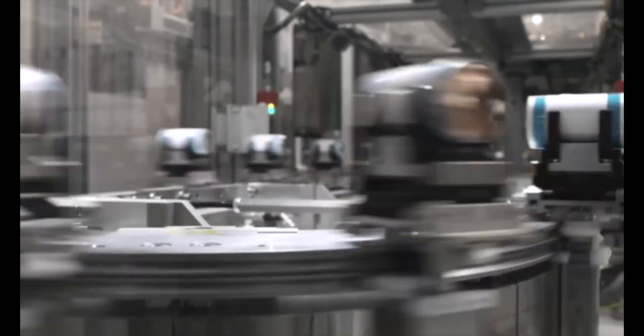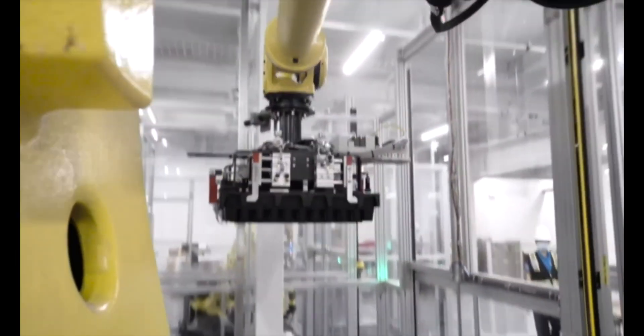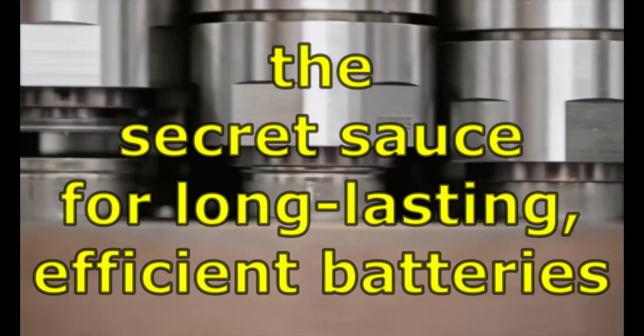What makes EV batteries so expensive? The answer lies in their key ingredient: lithium. Tesla's new refinery will process raw lithium into high-purity lithium hydroxide — the secret sauce for long-lasting, efficient batteries.